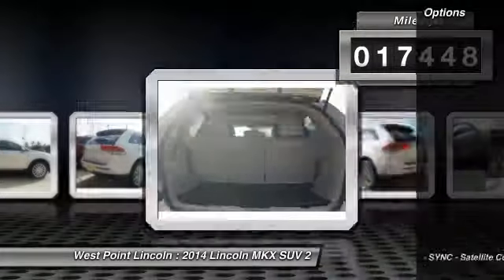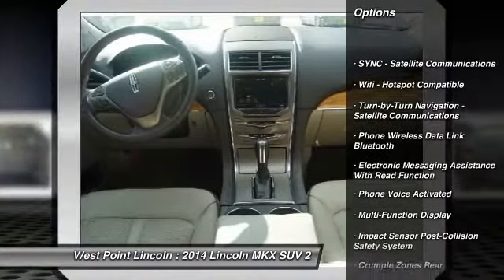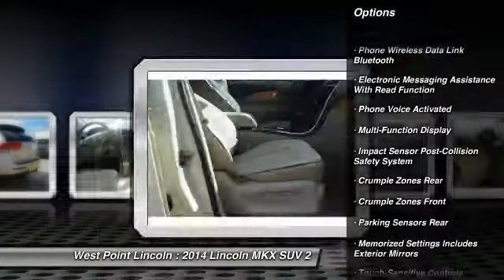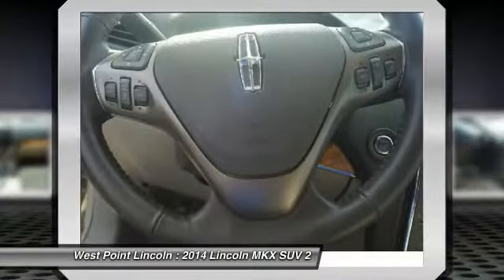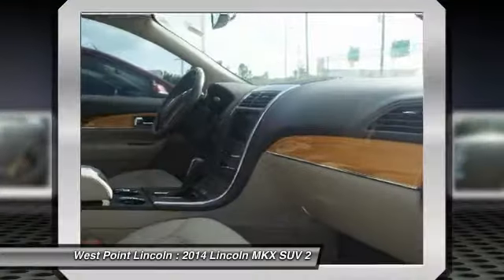Here are some of this vehicle's great options: remote engine start, stability control, keyless entry, traction control, power steering, cruise control, universal garage door opener, trip odometer, trip computer, odd lights.